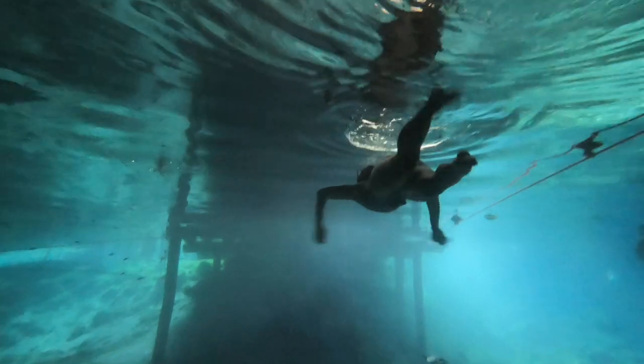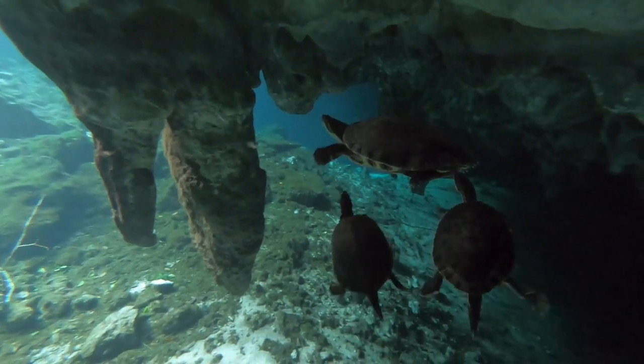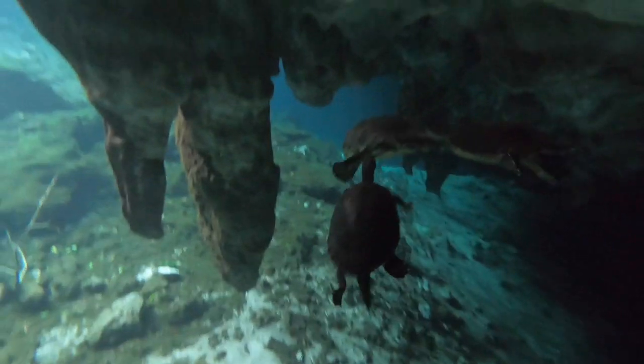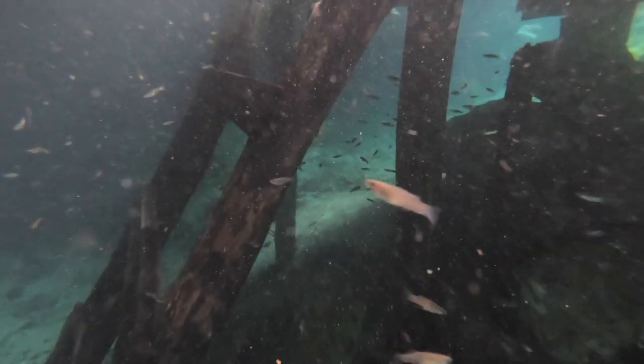We ended up spending over two hours swimming around Grand Cenote, diving down to the bottom, exploring the various caves, checking out the hundreds of turtles that were swimming alongside us, and we couldn't get over the amount of life to be seen under the water, including hundreds if not thousands of fish.